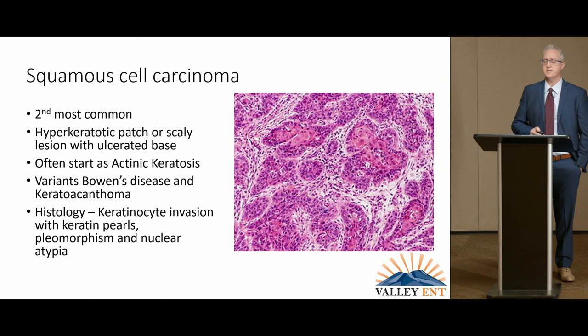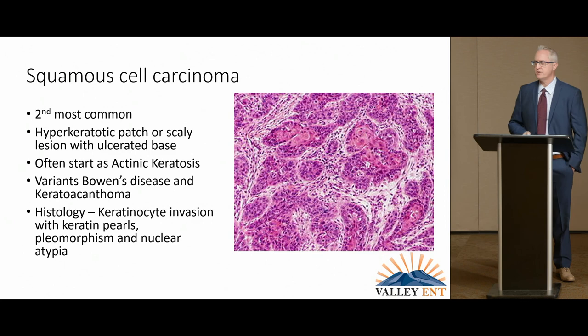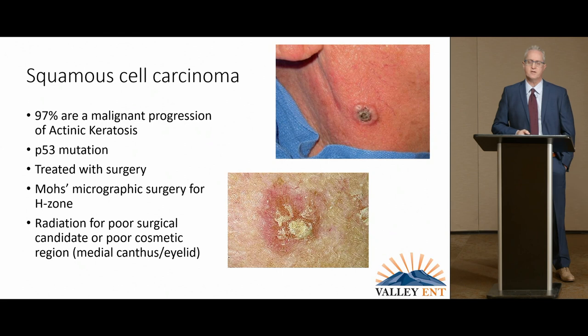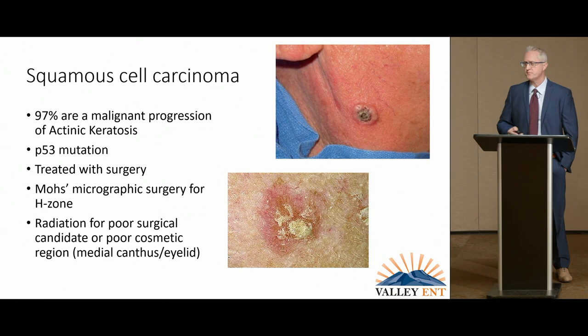The second most common cancer is squamous cell carcinoma of the skin, encompassing about 750,000 cases in the United States per year. It's usually a scaly patch that begins to bleed or a sore that won't heal. It usually progresses from actinic keratosis. In invasive squamous cell carcinoma, you'll see keratinocytes invading with keratin pearls and nuclear pleomorphism. 97% of these are progressions of actinic keratosis and a P53 mutation. The radiation from the sun injures the DNA, causes cross-coupling of DNA strands, injures tumor suppressor genes, and eventually the cells begin growing out of control.